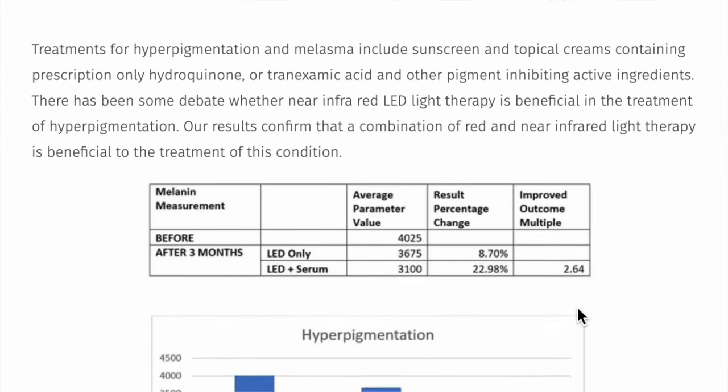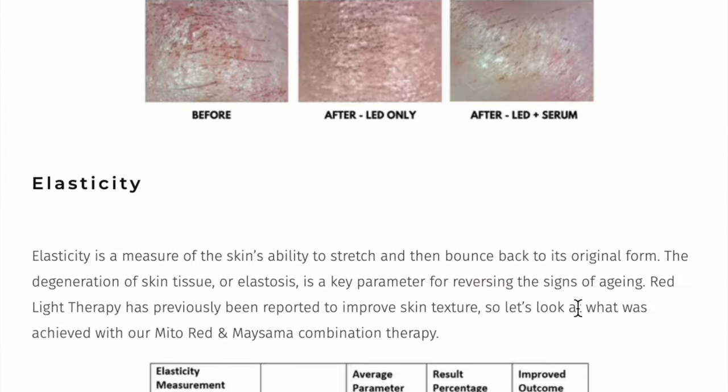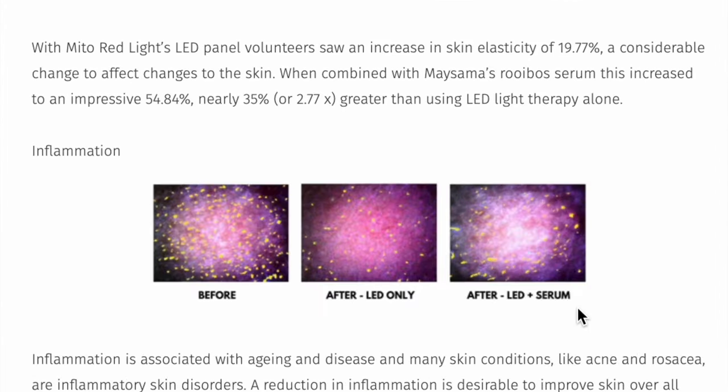As you can see in these pictures, melanin is significantly reduced, wrinkle depth is decreased, elasticity has increased, and inflammation has decreased.